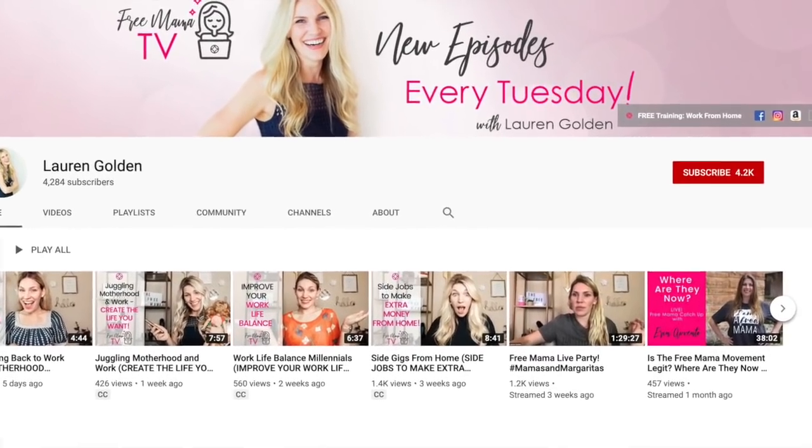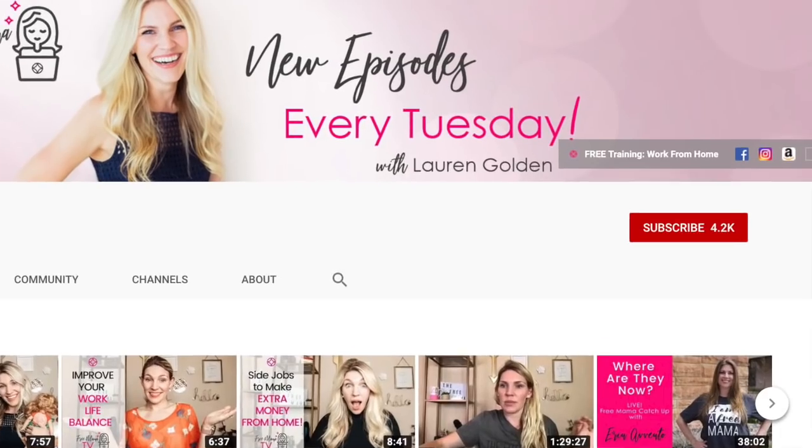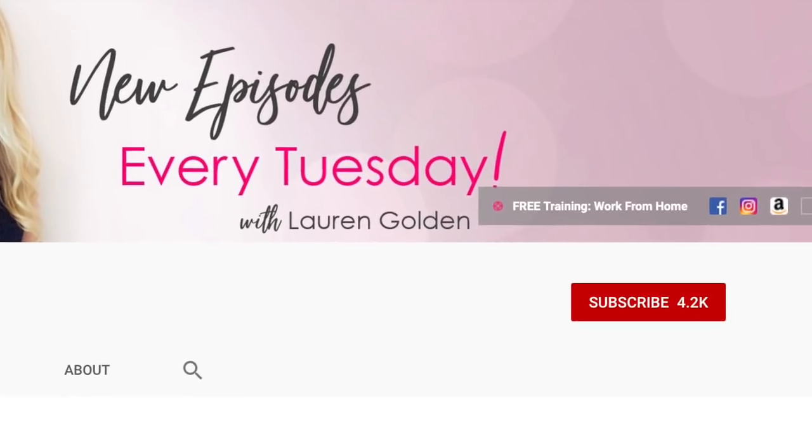Welcome back to my channel, I'm Lauren Golden here with a new episode of Free Mama TV, showing moms like you how to start and run a successful freelancing business from home. Subscribe to my channel and hit the bell to be notified when I post a new episode of Free Mama TV right here every Tuesday.